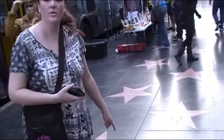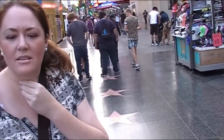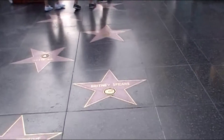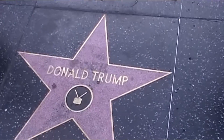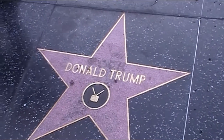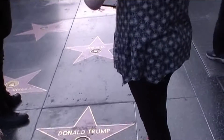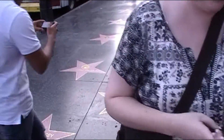We're on the Hollywood Walk of Fame. There's Britney Spears down there! And here we are right by Donald Trump's star — the president of the United States. There you go — Donald Trump! Pretty cool.